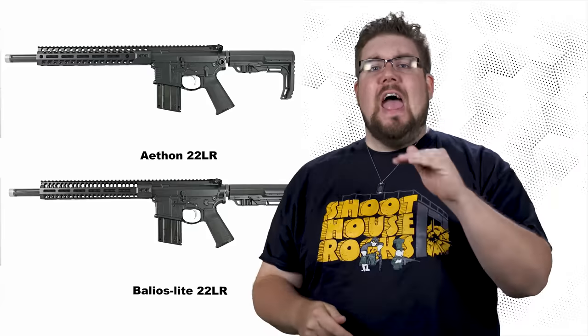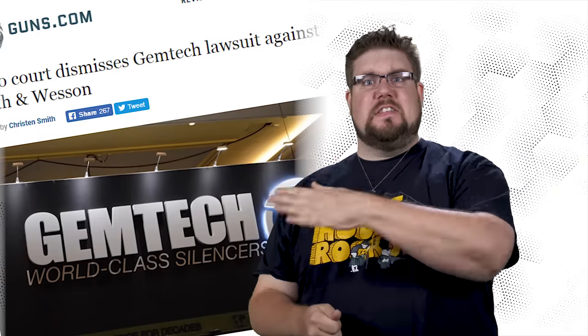This week on DGC News: the AA12 Semi-Auto is here, Super Lightweight 22s, and the Gemtech vs Smith and Wesson lawsuit gets dismissed.